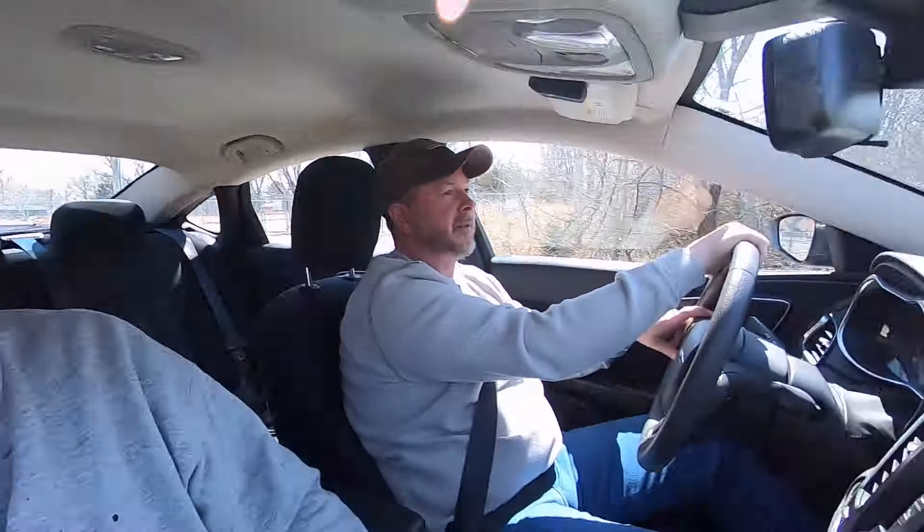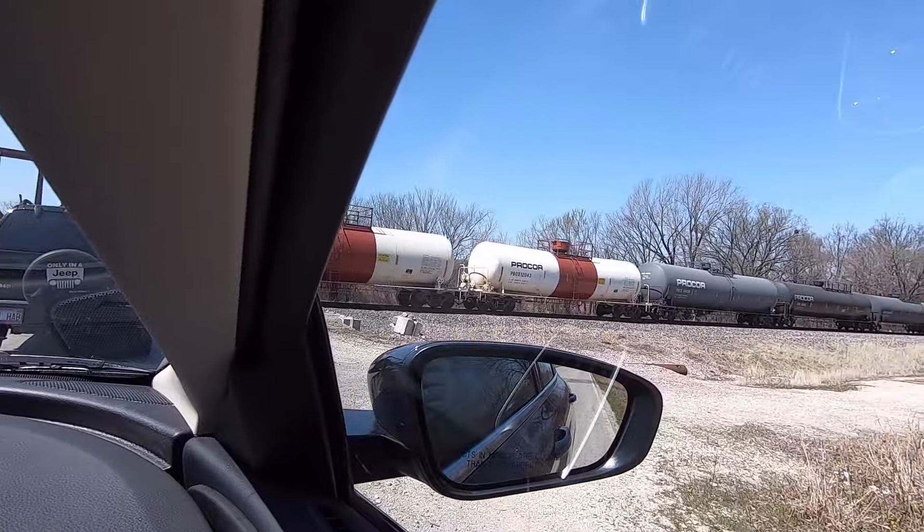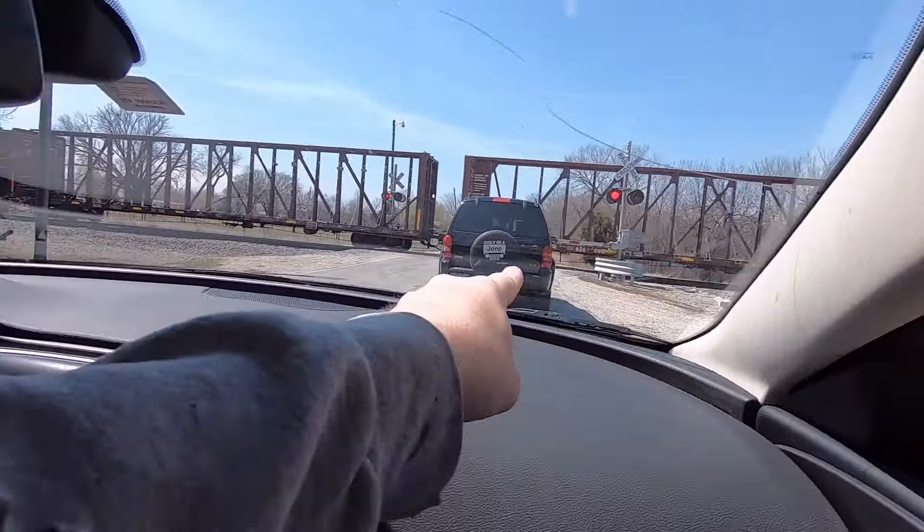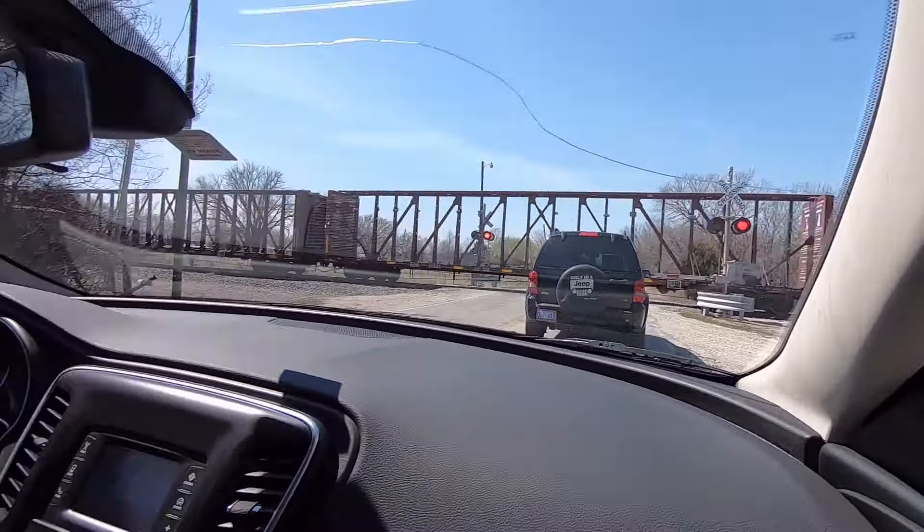All right, guys, got a hell of a treat for you today. I'm with a friend of mine, Scott Smith. Say hello, Scott Smith. Hello. Got him off guard. So we are at South Coffeyville, Oklahoma, the Kansas state line — this is actually county line road or state line road here. We're waiting on a train. That's Kansas, that's Oklahoma. We're on our way to Perky's Auto Salvage.